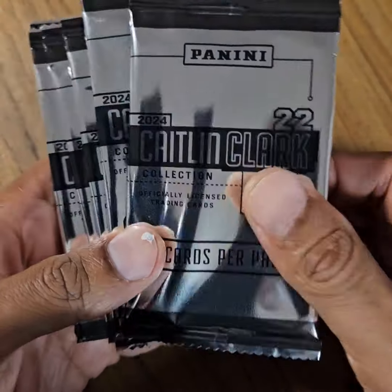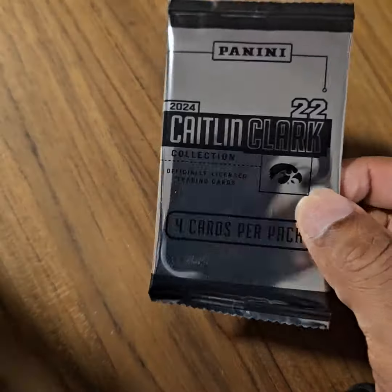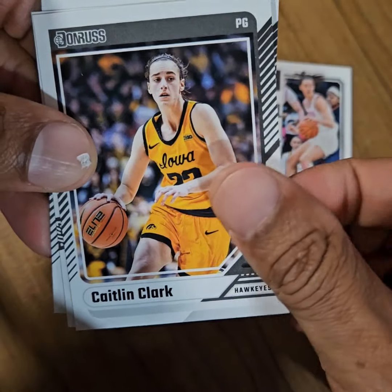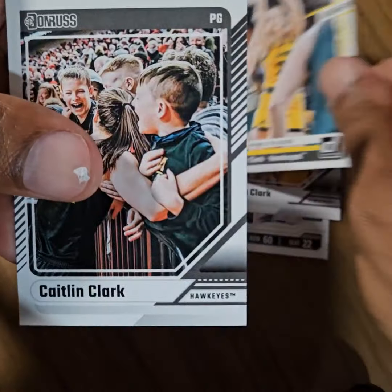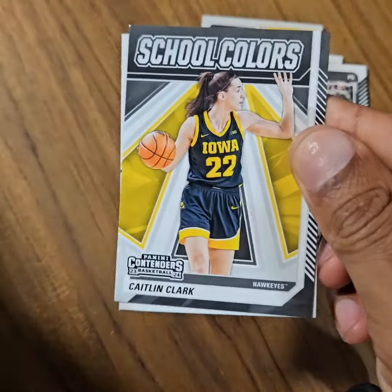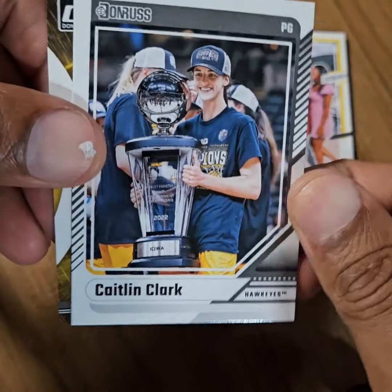This will be my third attempt at a Caitlyn Clark blaster box. 24 cards, two parallels, perhaps a numbered card. Who knows, maybe even an auto — it's been known to happen.